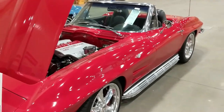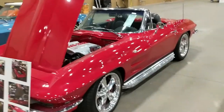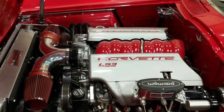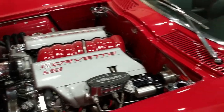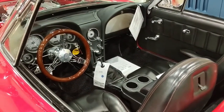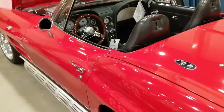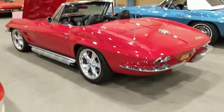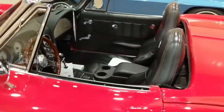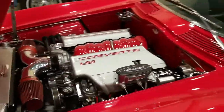Moving on to this Restomod from 1964 — side exhaust with an LS3 swap and a big aluminum radiator. This is becoming more and more common nowadays, to swap in a modern LS engine with fuel injection: just turn the key and go, you don't have to worry about setting a choke, letting it warm up, or having it sputter and stumble when it's cold. Put some upgraded brakes at all four corners, change the seats — you're driving with more confidence and more comfort.